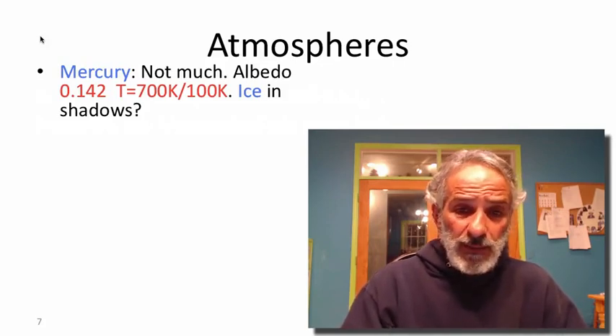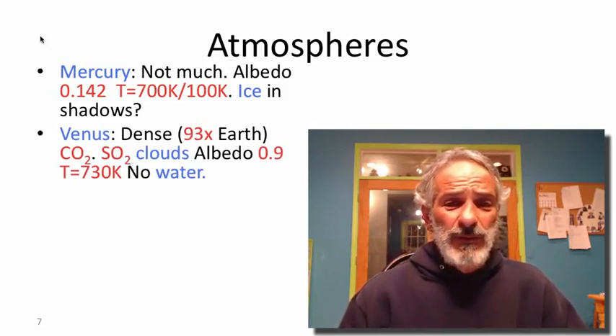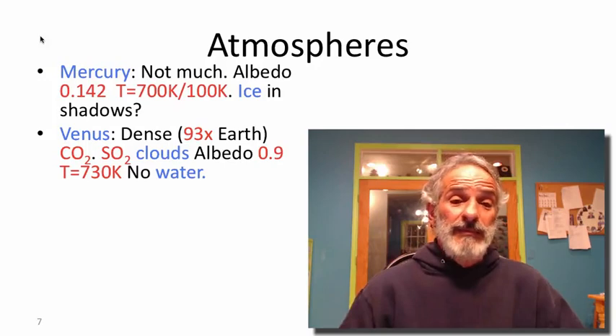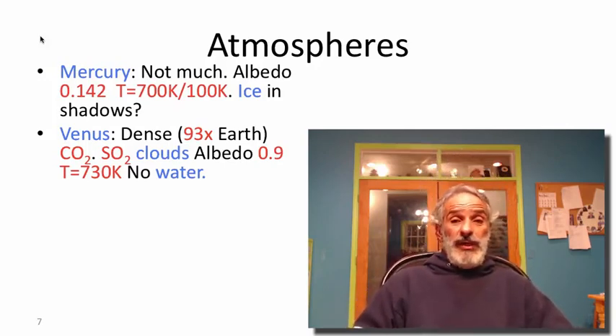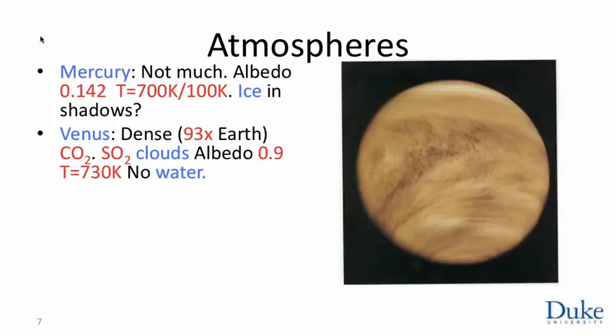Venus is a more interesting object. Venus has an extremely dense atmosphere — the mass of Venus's atmosphere is almost 100 times the mass of Earth's atmosphere, which means pressure on the surface is about 100 times Earth's pressure, corresponding to being about a mile underwater. The atmosphere is mostly carbon dioxide, so we predict a substantial greenhouse effect. Venus is covered with this dense deck of clouds.